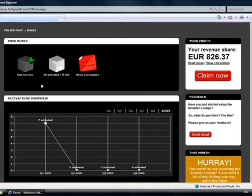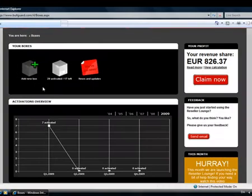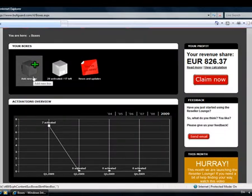In the boxes section, you can claim your boxes for revenue share. If you are a reseller in the UK or the Benelux, this will happen automatically and you will not be required to do this. However, you are of course more than welcome to do it. This is about claiming the boxes and making sure that the revenue share is assigned to you.